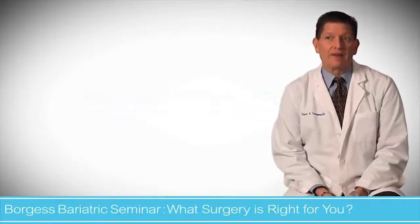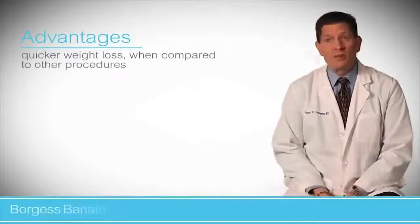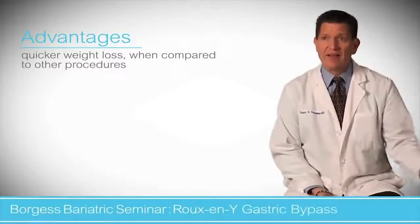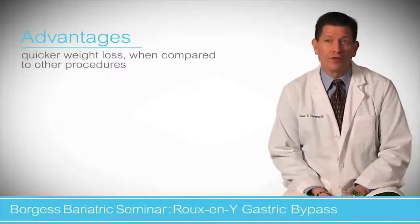The advantage of the Roux-en-Y gastric bypass includes quicker weight loss. That doesn't make it right for every patient, but patients tend to lose weight more quickly at the beginning, and then it slows down as you get closer to the year mark.